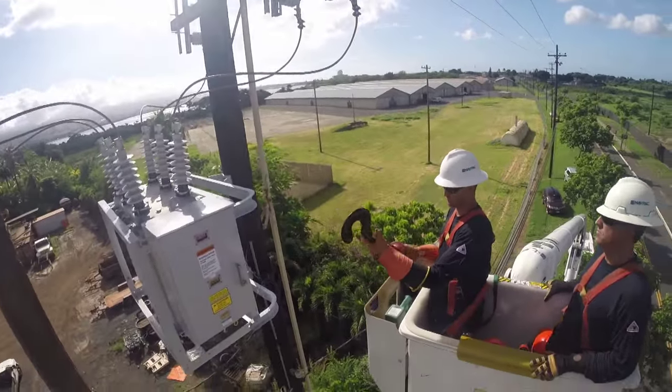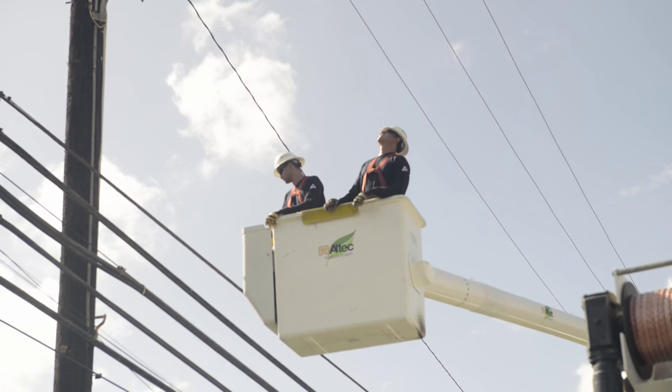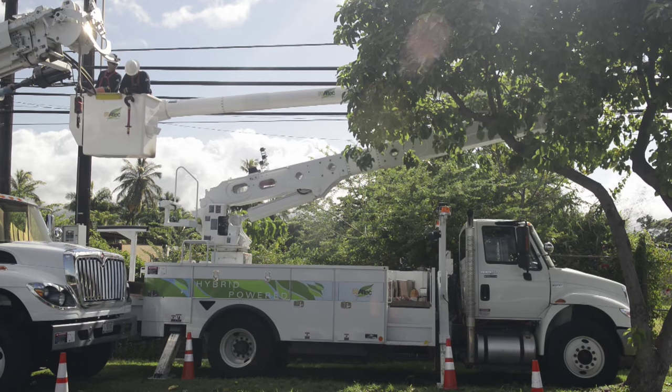NAVVAC Hawaii has started using these trucks during this testing phase in the hopes to replace their current diesel counterparts. Hybrid trucks like these have proven to be just as good, if not better, than trucks powered solely by diesel.